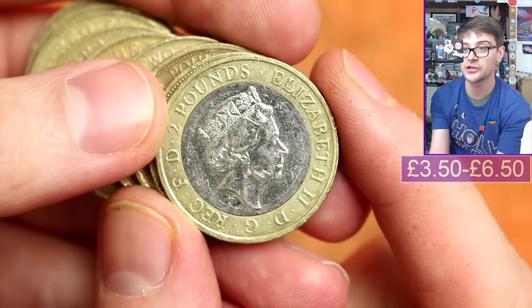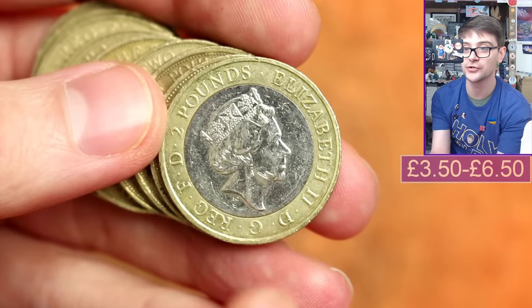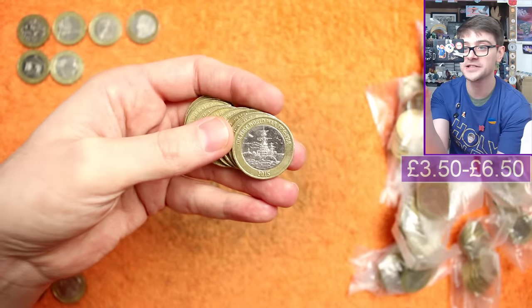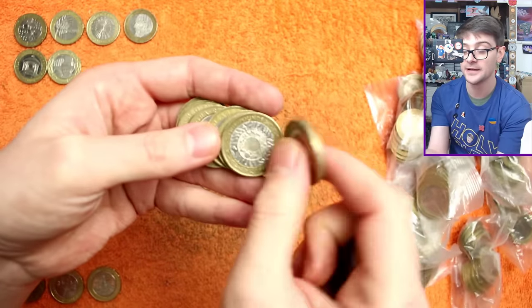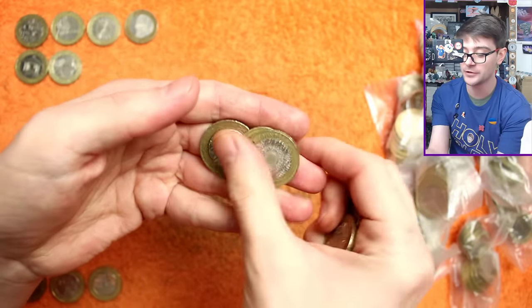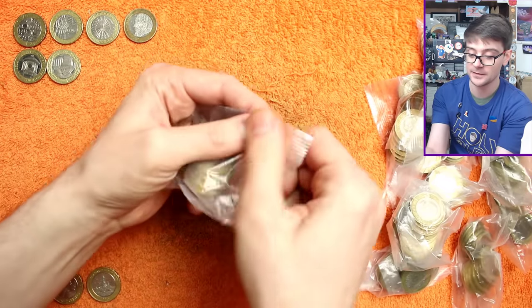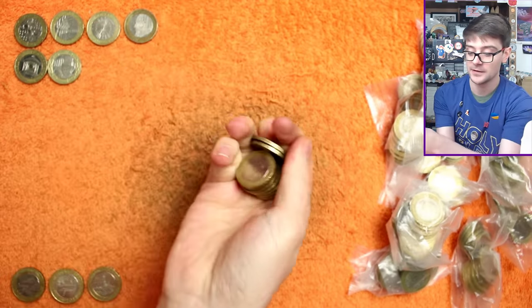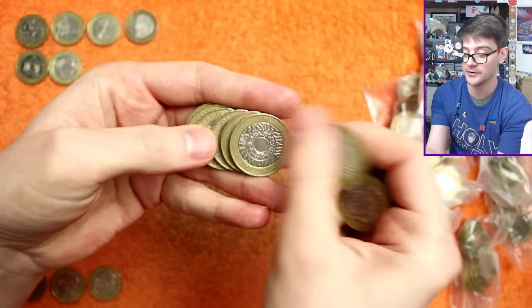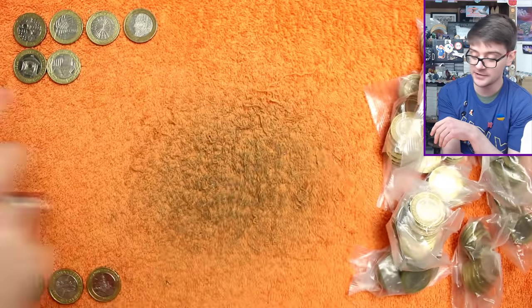Obviously check the portrait of the Queen. This is a 2015 coin — we moved from Ian Rank-Broadley's fourth portrait to Jody Clark's fifth portrait of the Queen. But this coin in sets released for collectors featured Ian Rank-Broadley's fourth portrait on the obverse, and some were taken and put into the tills on board the HMS Belfast Museum, so there are limited numbers that might have made their way into loose change — always worth checking.